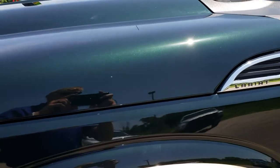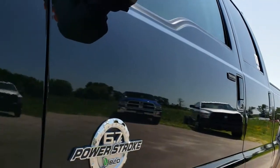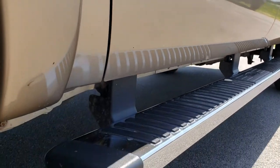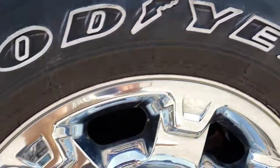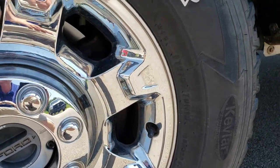I believe this color is called Green Gem Metallic — I'd have to double-check. Very good-looking color, and it's over Adobe Gold. Factory Chrome Step Bars. We shoot all of our videos in 1080p, so if you have HD capabilities on your computer, tablet, or smartphone device, turn them on because it's like you're right here looking at the truck with me.